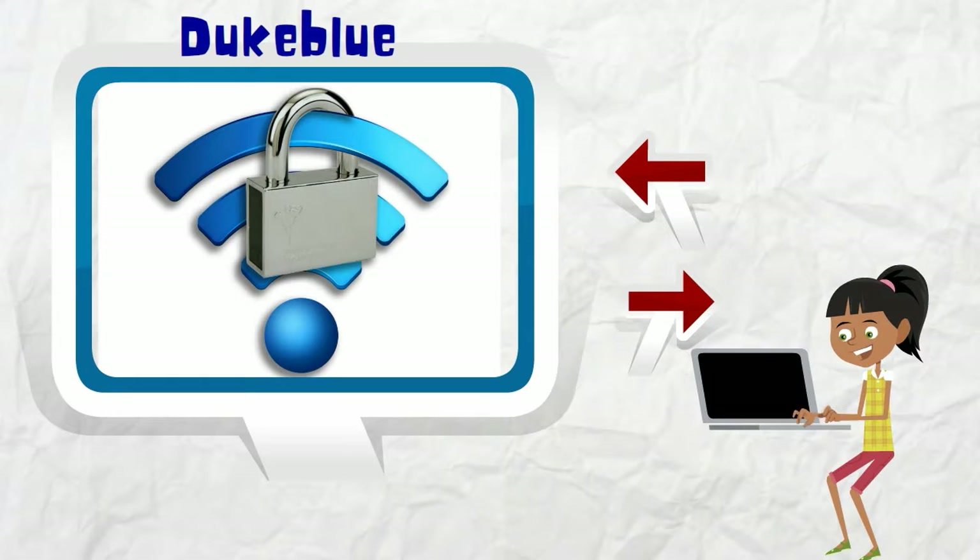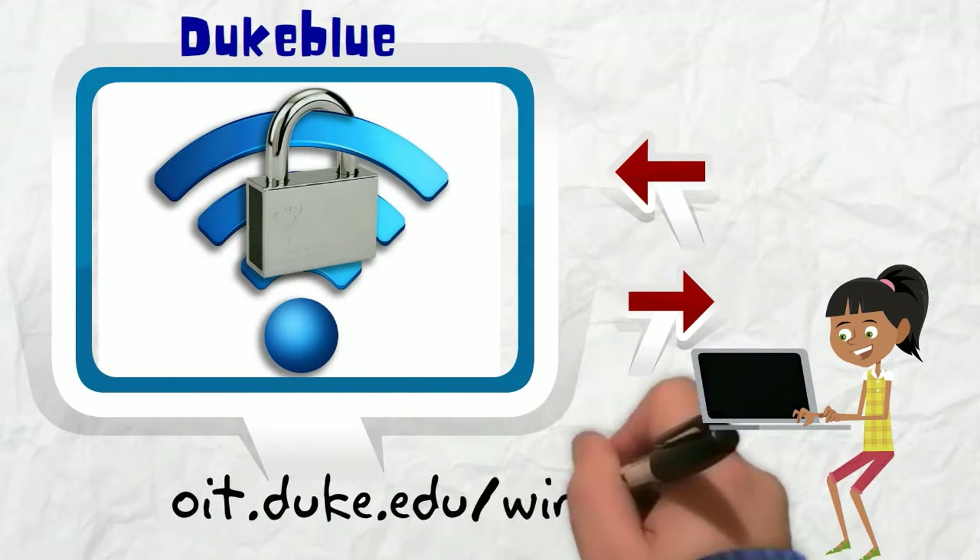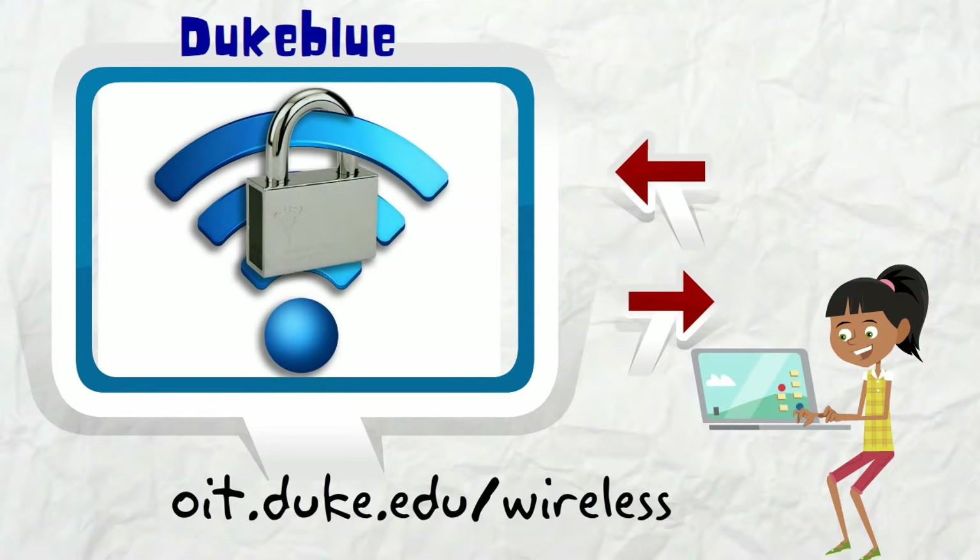And the guest network should only be used for those visiting Duke. Set up all of your devices at oit.duke.edu/wireless.